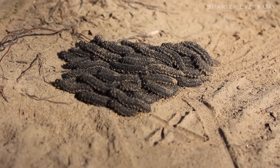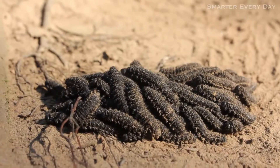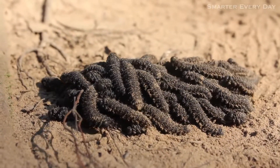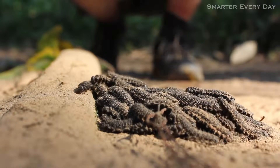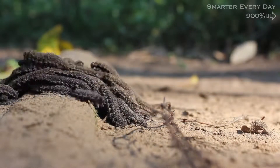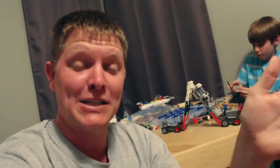So check this out. Gordon found a big caterpillar that's basically a macro organism of a bunch of little caterpillars, and they're all moving as one. They all stop and think at the same time. It's a moment that dictates where the whole group goes.